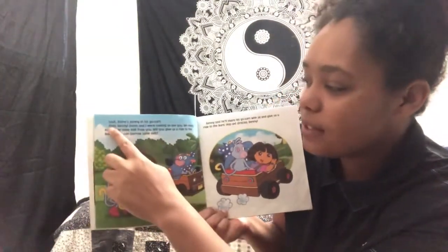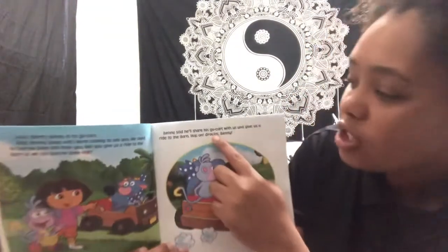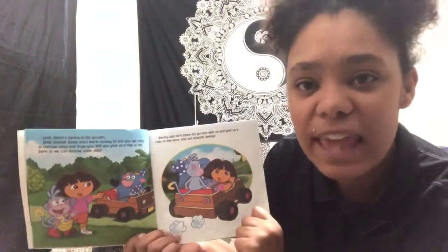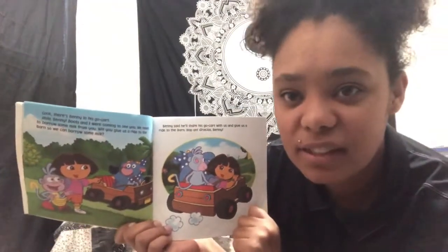Here Dora says hola again, which means hello to Benny. And then here she says gracias, Benny, after he shares his cart. Gracias means thank you. Can we say gracias? Gracias. Good job.